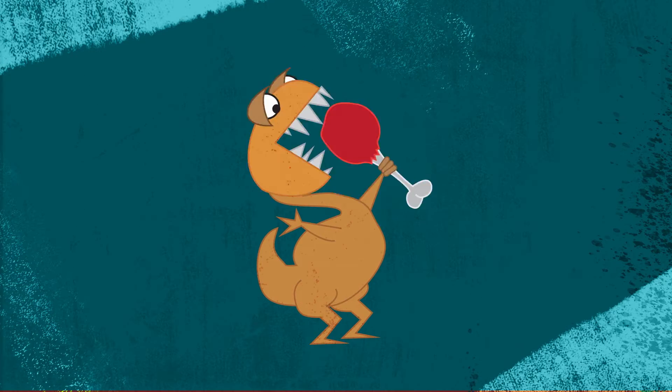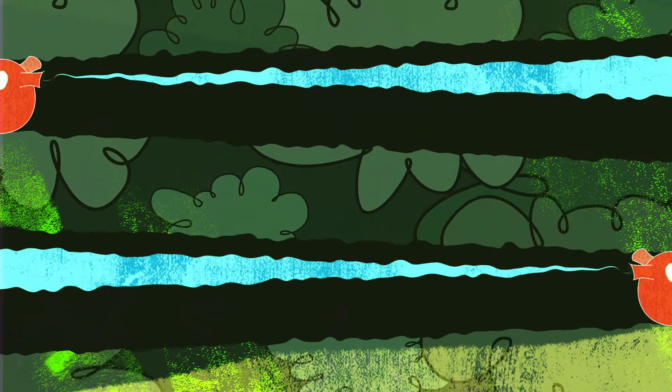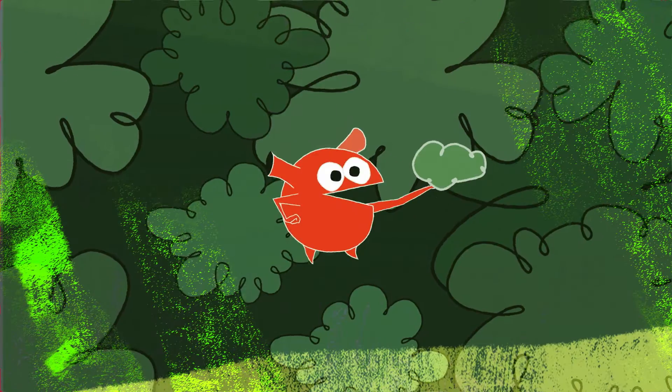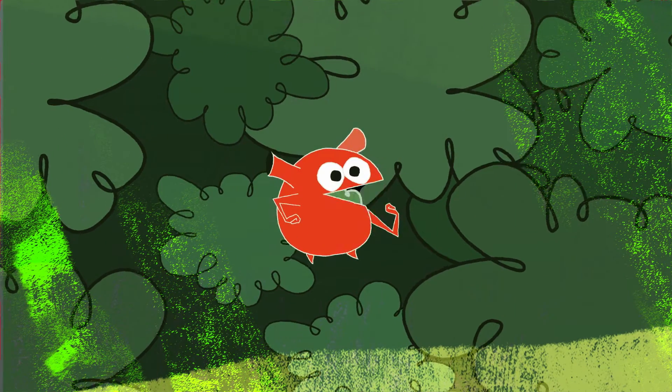Long before the age of the dinosaurs, the only life that existed was microbes, and they survived by feeding on greenhouse gas. Those microbes created products that were the building blocks of our atmosphere, and we're using those microbes today.